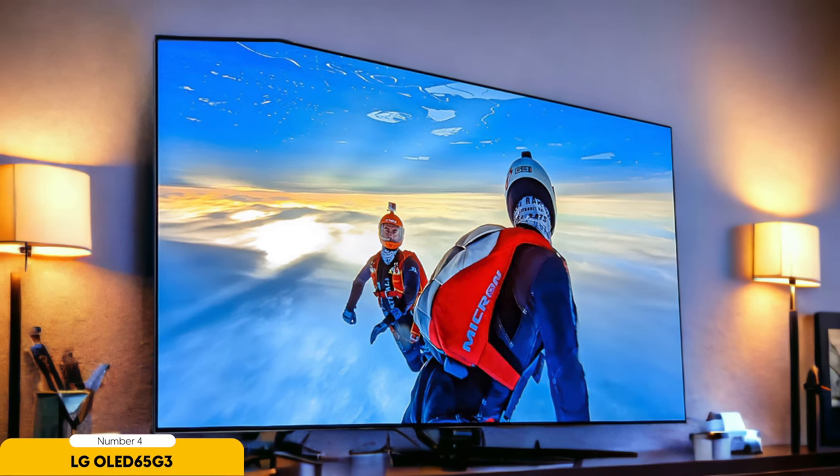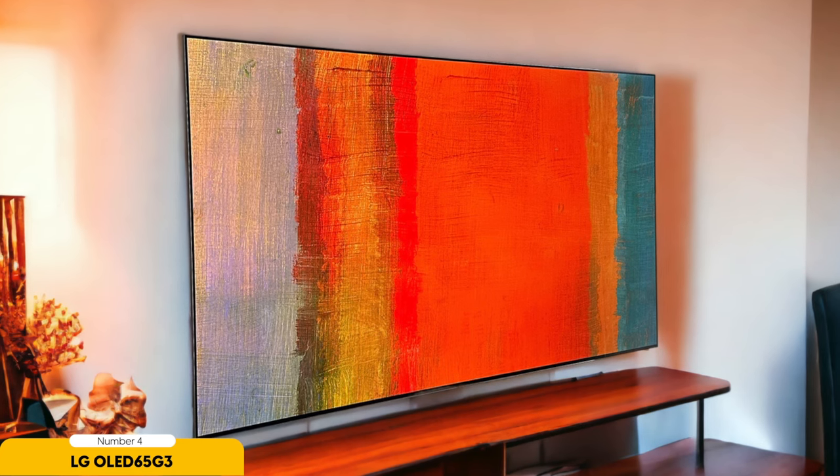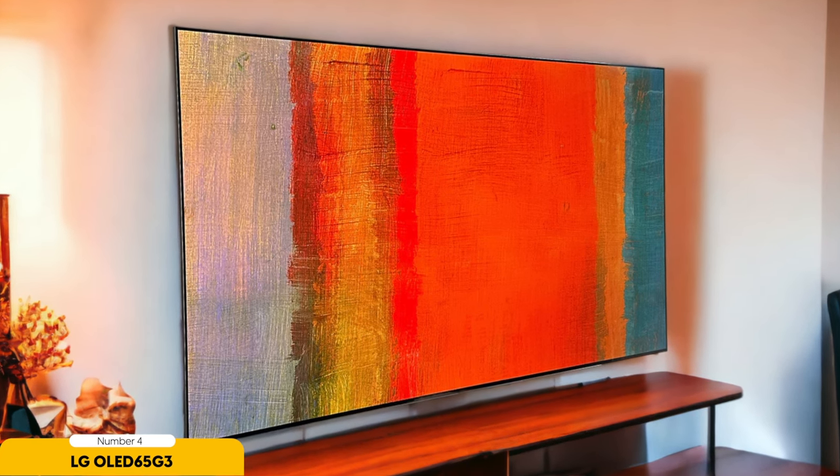While the sound quality of the OLED 65G3 is better than average, it's advisable to pair this TV with a soundbar for a more immersive audio experience. Overall, if you seek top-tier picture quality and brightness, the OLED 65G3 is worth the investment.